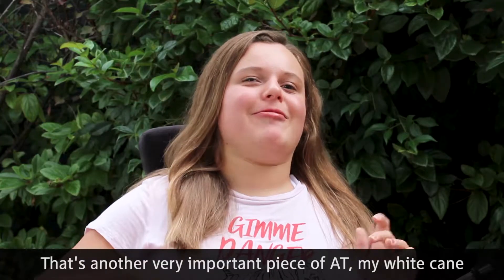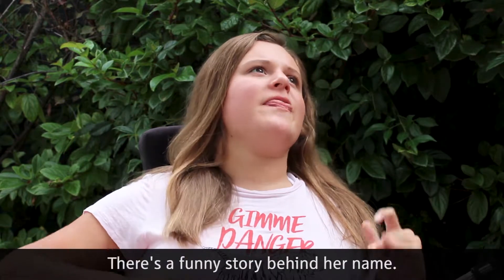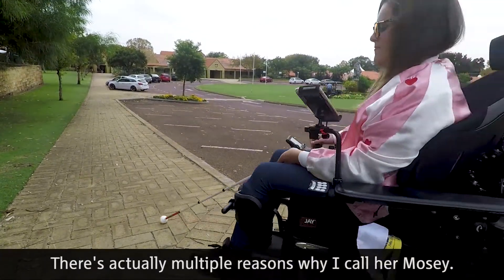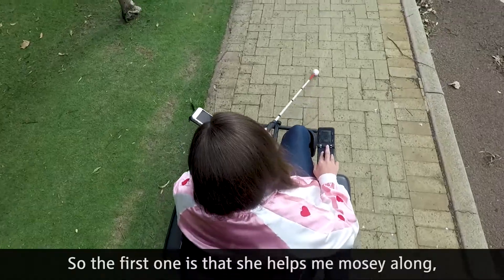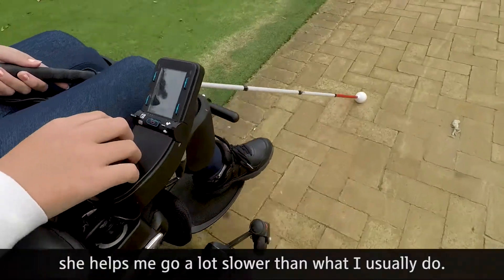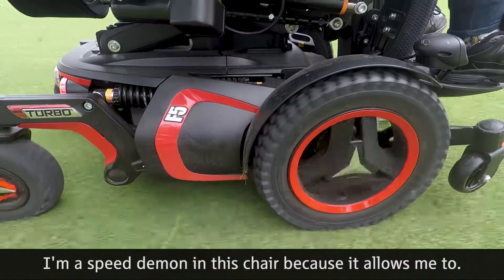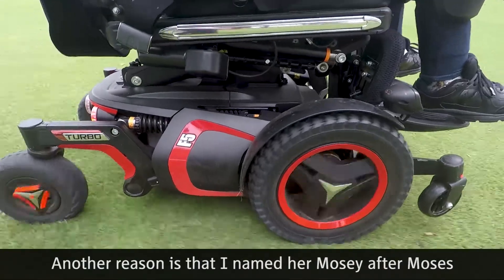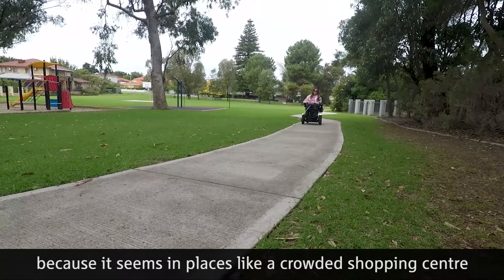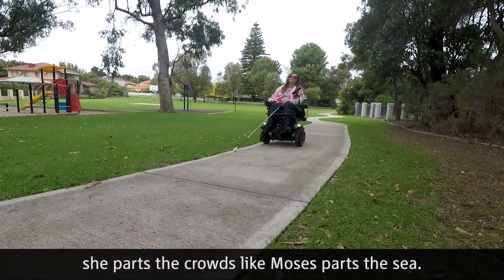That's another very important piece of AT — my white cane, which I called Rosie. There's a funny story behind her name. There are actually multiple reasons why I called her Rosie. The first one is that she helps me mosey along — she helps me go a lot slower than what I usually do, because I'm a speed demon in this chair. Another reason is that I named her after Moses, because in places like a crowded shopping centre, she parts the crowds like Moses parts the sea.